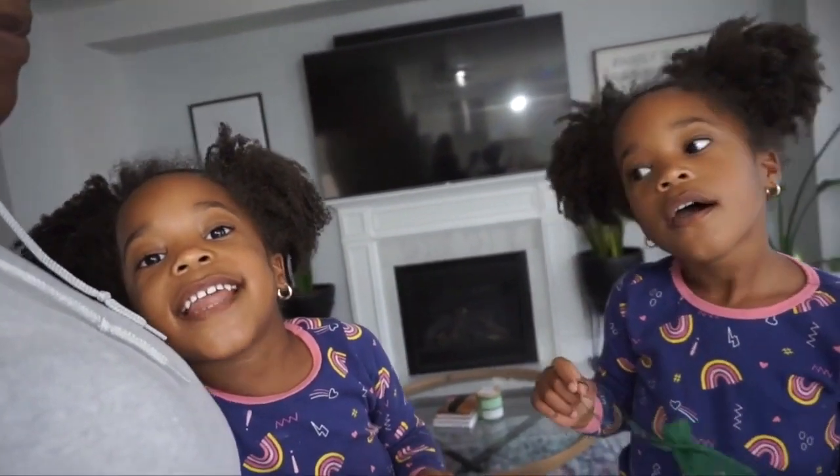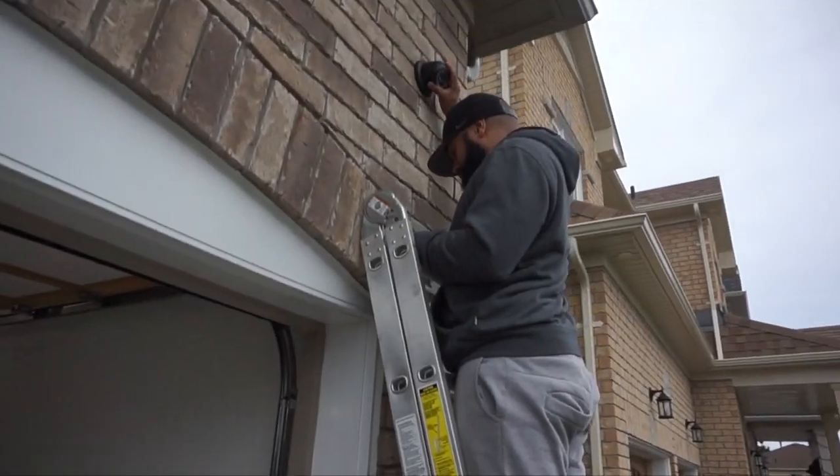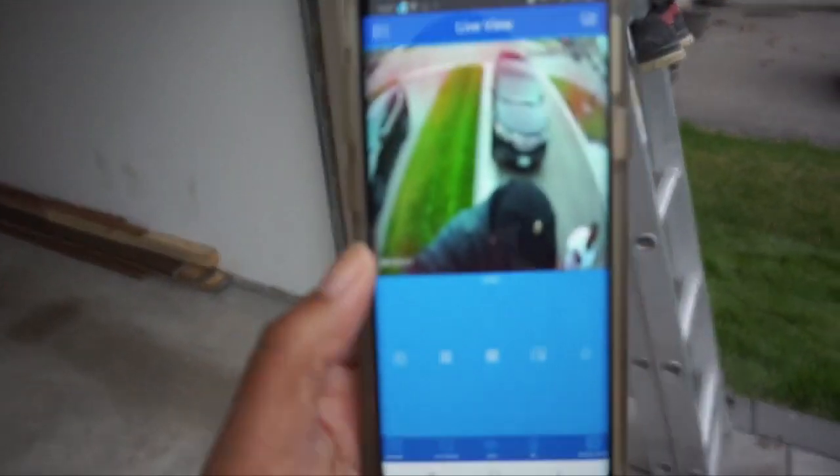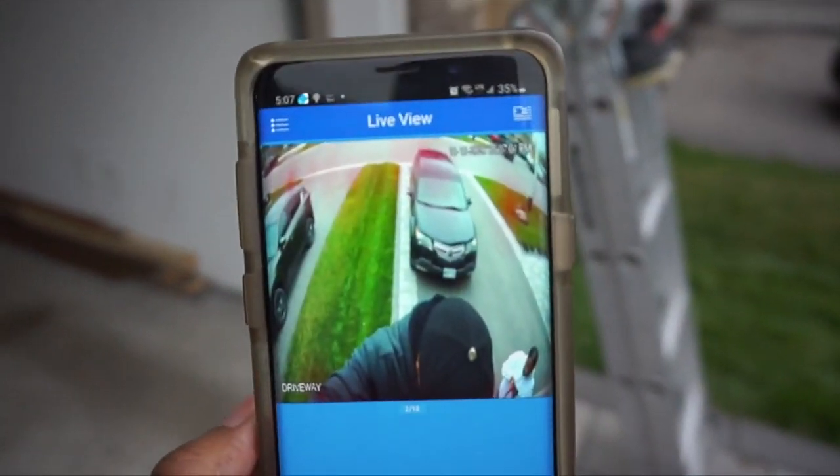You guys are too cute! Alright, I'll talk to you guys in a bit. So Trev switched this camera out and I'm looking at it from my phone — he's just going to pull off the plastic.